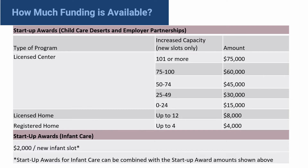However, if a provider is increasing child care slots while in a child care desert or in an employer partnership, they will receive the awards based on the increased capacity, along with the $2,000 per new infant slot as an add-on.